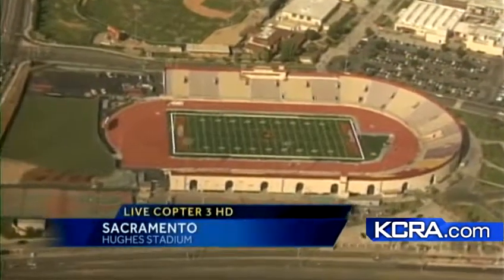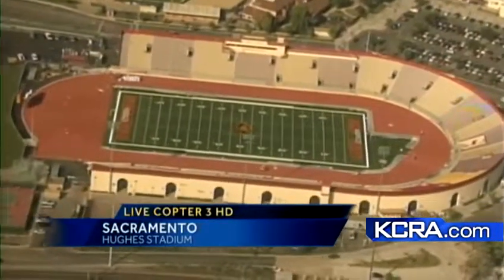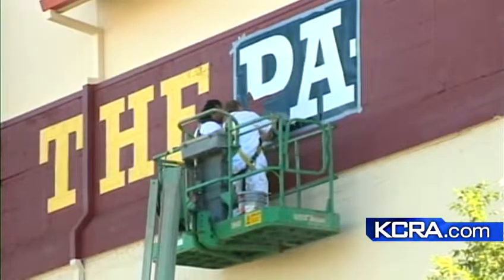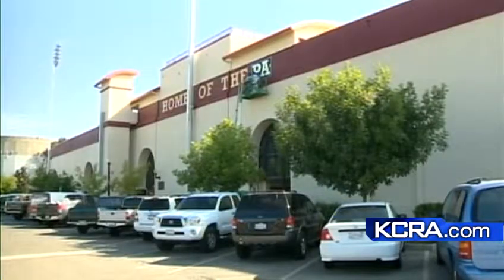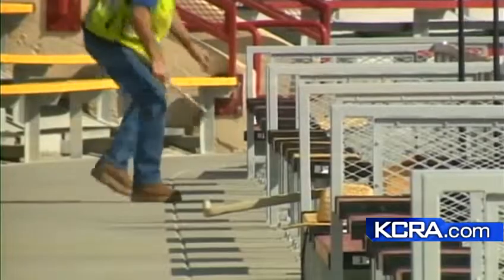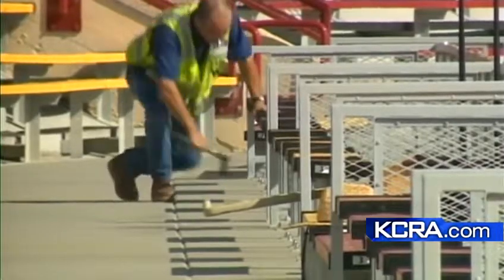The renovated 20,311-seat stadium is now fully ADA compliant. It features a new field turf synthetic playing surface lined for football and soccer, new surfaces for a nine-lane track, a state-of-the-art lighting system, and a full digital scoreboard — that was a big one for them. The stadium sound system, press box, restrooms, concessions, and locker rooms have also been renovated.